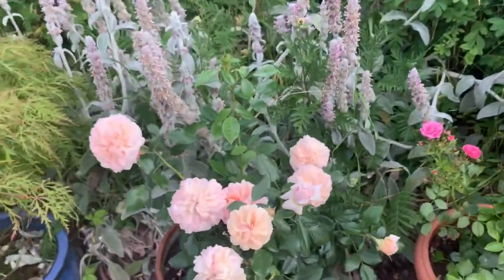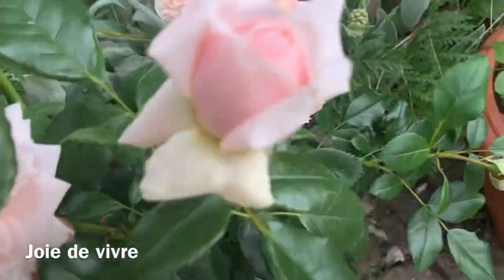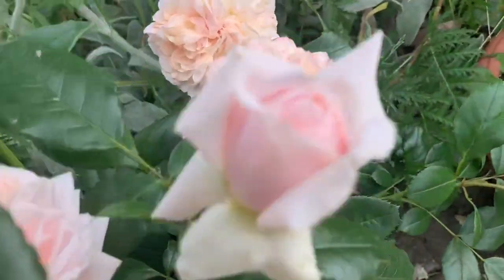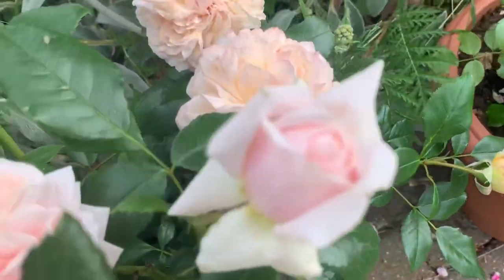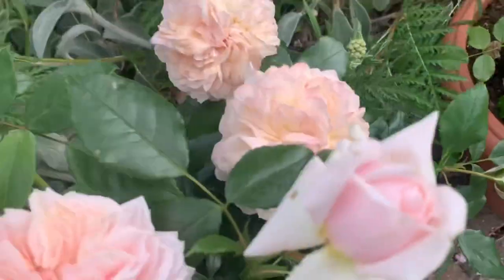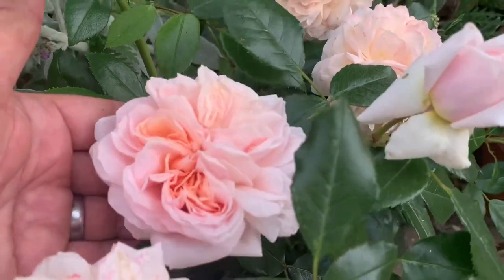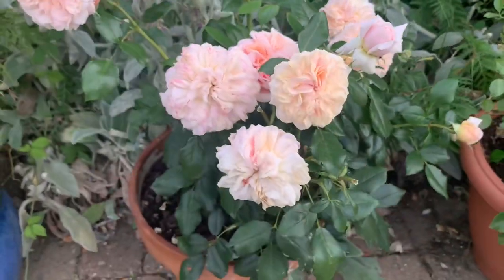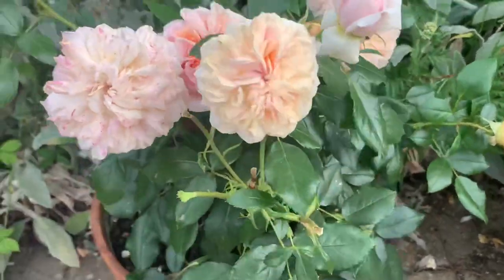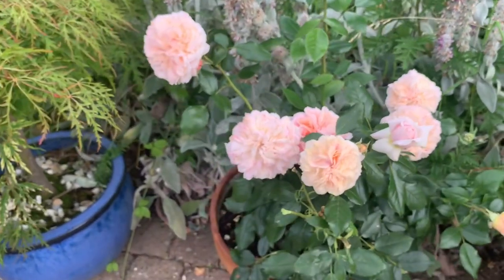This is Joie de Vivre — I had it last year. A lovely soft fragrance; I'm actually getting a little bit of peach from it. These flowers — it's a Kordes rose and I've deadheaded many already. For a second flush it is really doing well. It's a former rose of the year — a light fragrance but very nice with long-lasting flowers.